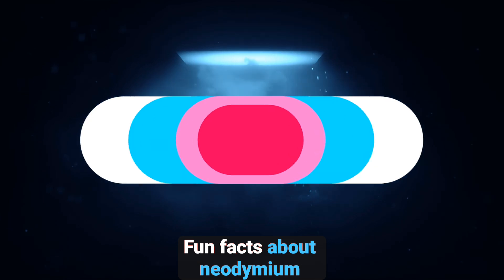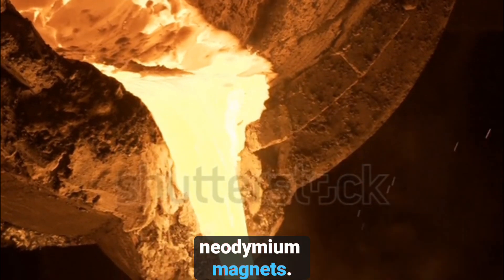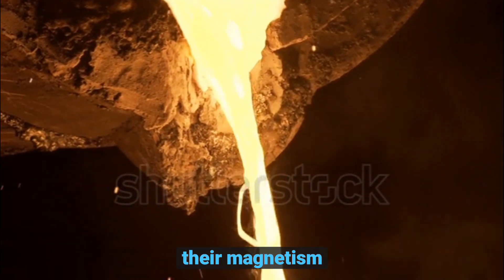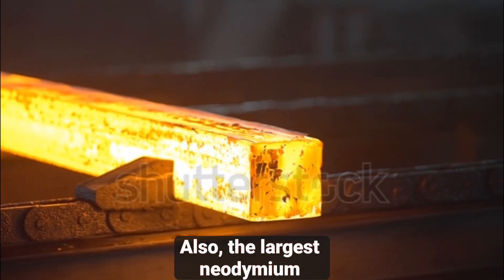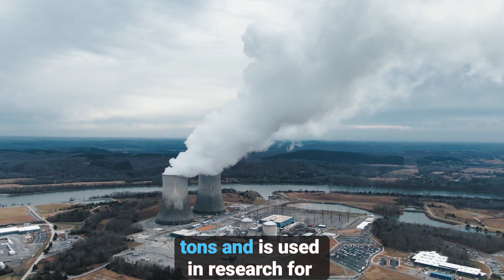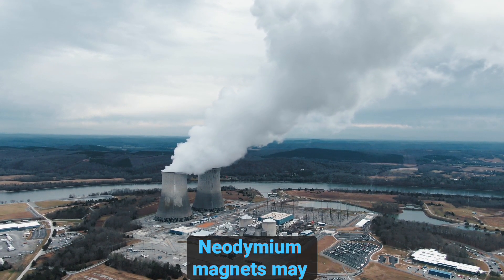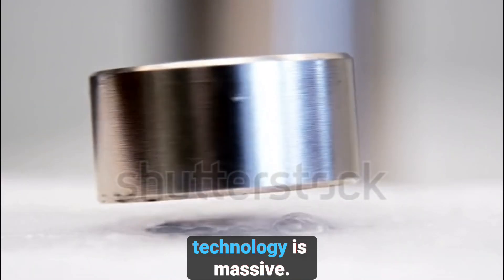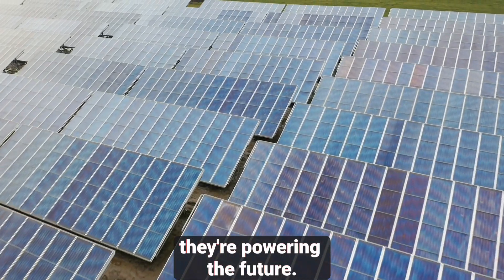Before we wrap up, here are a few fun facts about neodymium magnets. Did you know that neodymium magnets can lose their magnetism if heated above 80 degrees Celsius? Also, the largest neodymium magnet ever built weighs over 200 tons and is used in research for nuclear fusion. Pretty amazing, right? Neodymium magnets may seem small, but their impact on the world of technology is massive. From electric cars to renewable energy, they're powering the future.